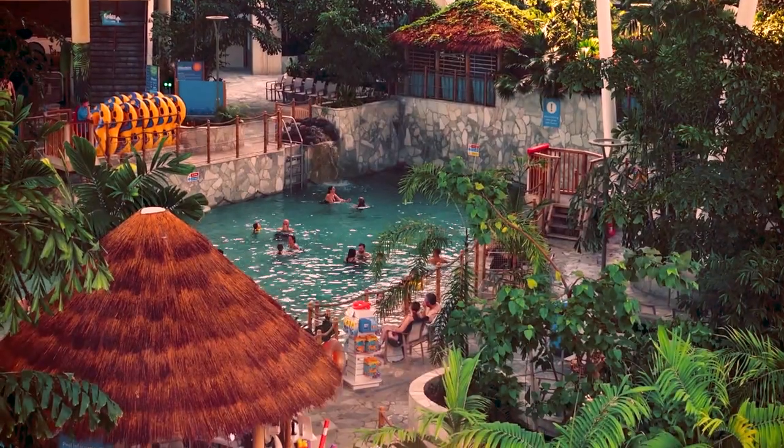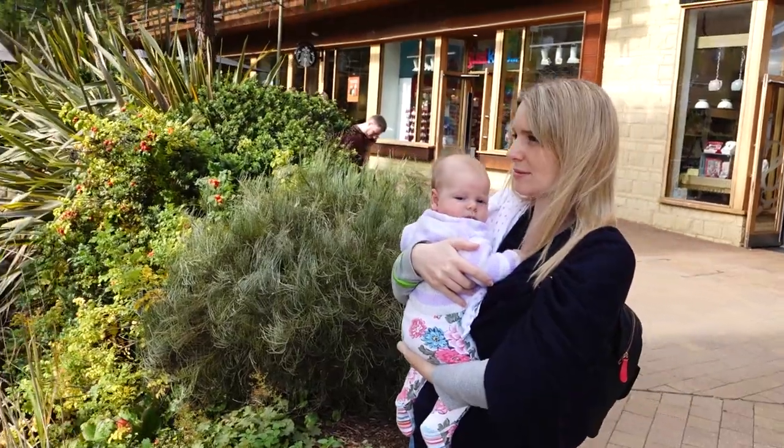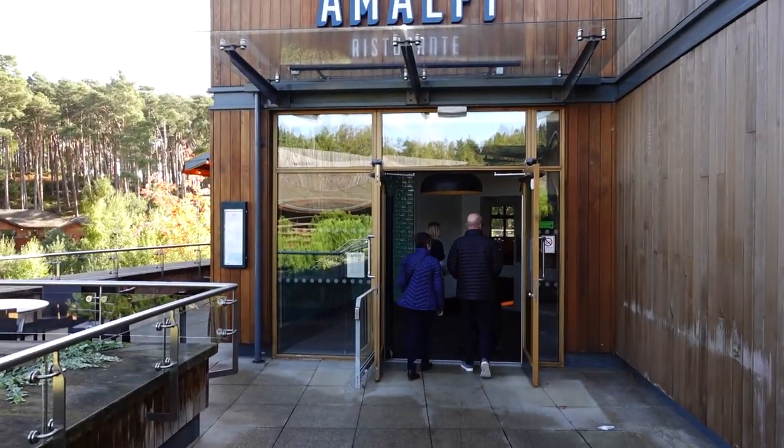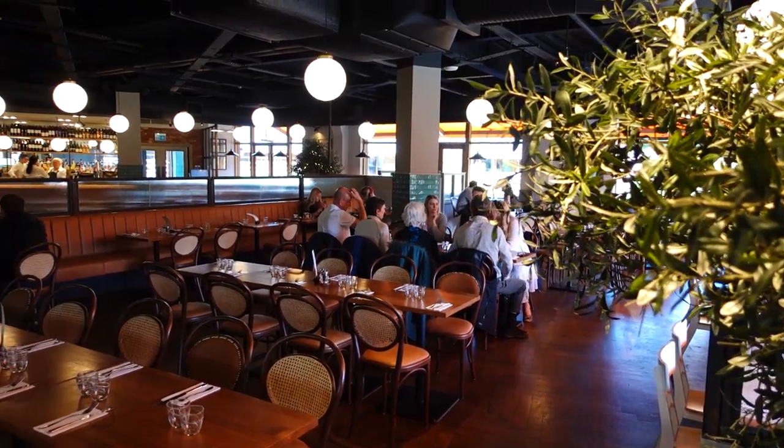At the village there are loads of restaurants and ten-pin bowling. We really enjoyed our meal at Amalfi — the Italian restaurant was really good. It was quite quiet as we went outside school holidays, so it was empty and the service was great. If you can go outside school holidays, do, because prices rocket during school holidays.